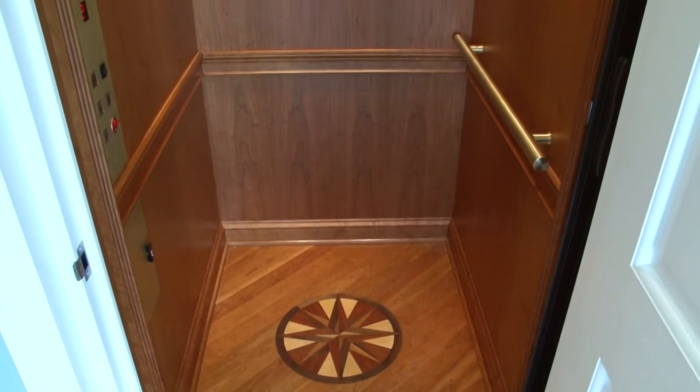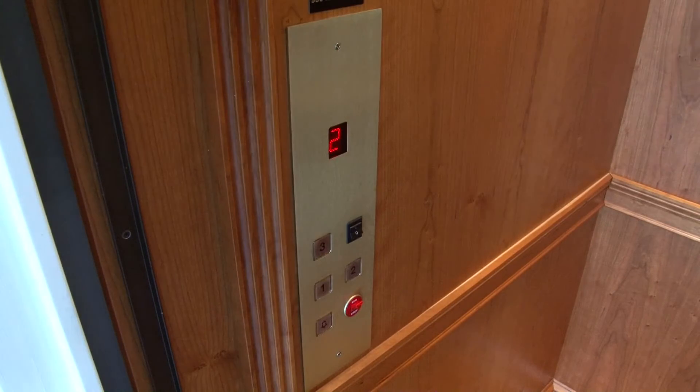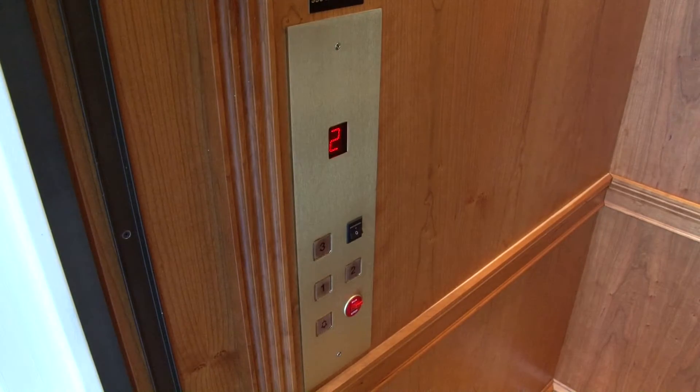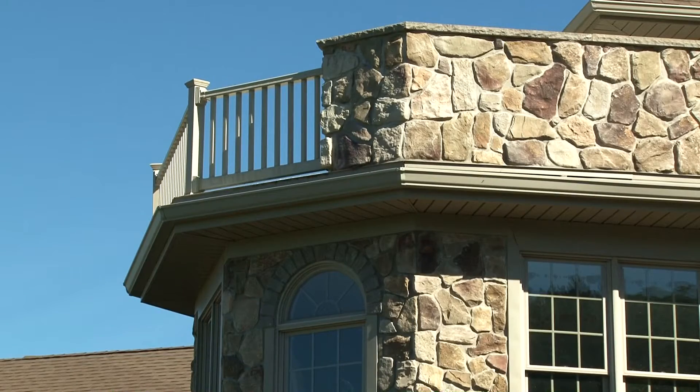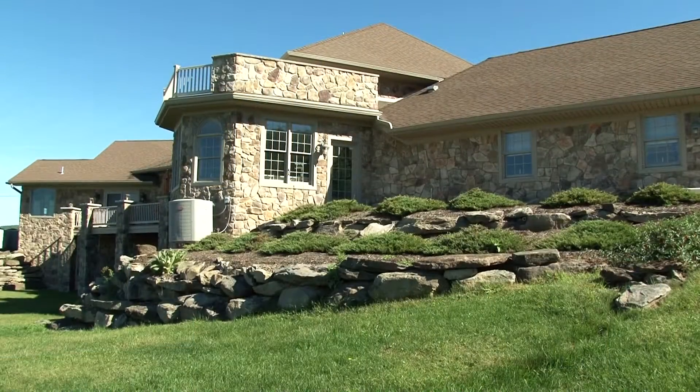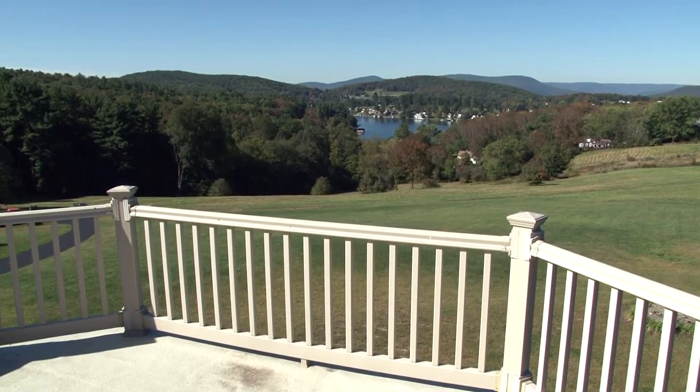This elevator features a custom cherry wood floor with medallion and bronze mount signal fixtures. What a convenient way to travel in style. If you take a ride on the elevator to the second floor, you will find a balcony located right above the sunroom. This may be the best place to view the lake and the astonishing mountainside.